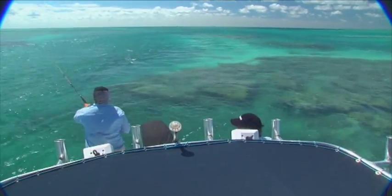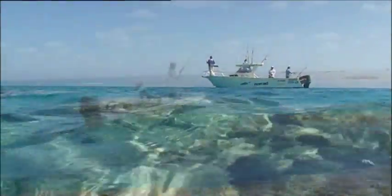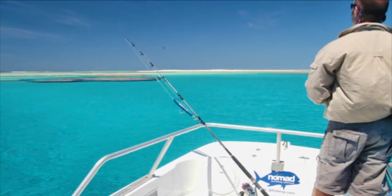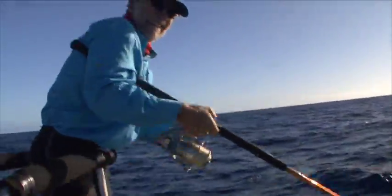The reef areas we visit are so big, and only visited for such a short time each year, that each trip is likely to be fishing areas of the reef that have not been fished for at least a year. And this is a big part of the reason that the fishing is so consistently good on a Lagoon Explorer trip.